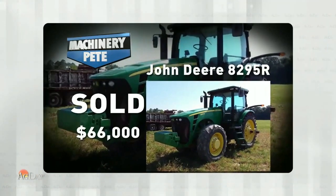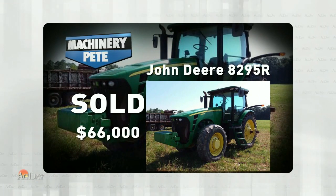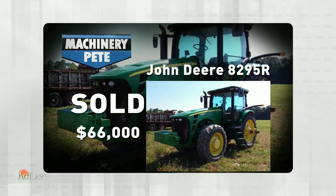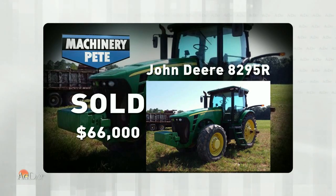Now if we go to the other end of the spectrum, here's a picture of a 2010 John Deere 8295R with 5,535 hours on it. This sold on a farm auction in southwest Alabama September 14th and it went for $66,000. Now that is the third lowest auction price I've ever seen on the John Deere 8295R.